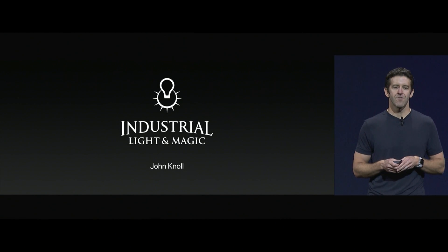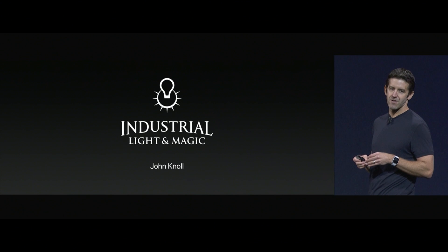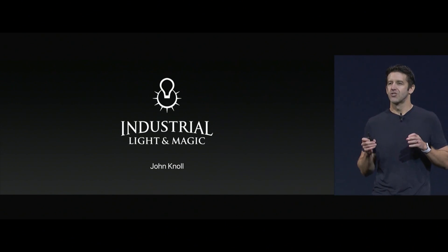I'd like to invite up on the stage, here from Industrial Light & Magic, Academy Award-winning Visual Effects Artist and Chief Creative Officer, John Knoll.